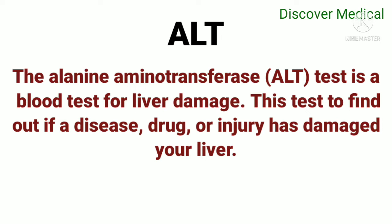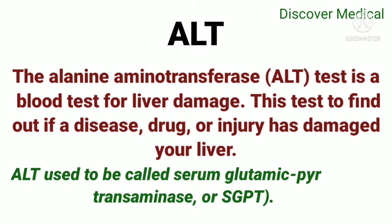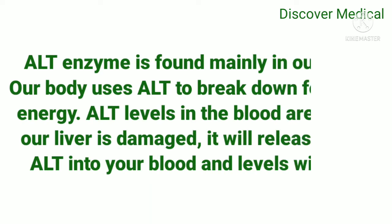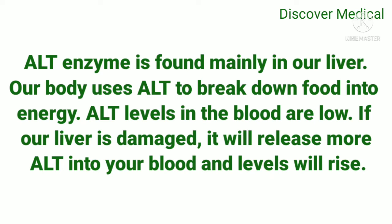ALT used to be called serum glutamic pyruvic transaminase. The ALT enzyme is found mainly in our liver. Our body uses ALT to break down food into energy, and ALT levels in the blood are normally low. However, if our liver is damaged, it will release more ALT into the blood and levels will be raised.